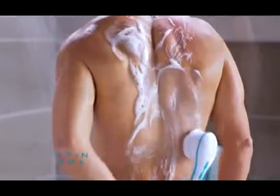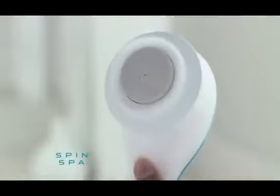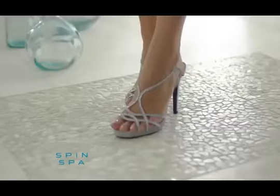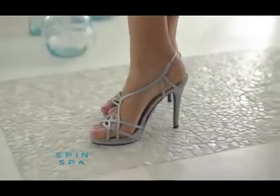The extra-long handle makes reaching your back and lower legs easy. For dry, cracked feet, use the salon-quality pumice stone to smooth away calluses and rough skin so you can have pedicure-perfect feet all the time.